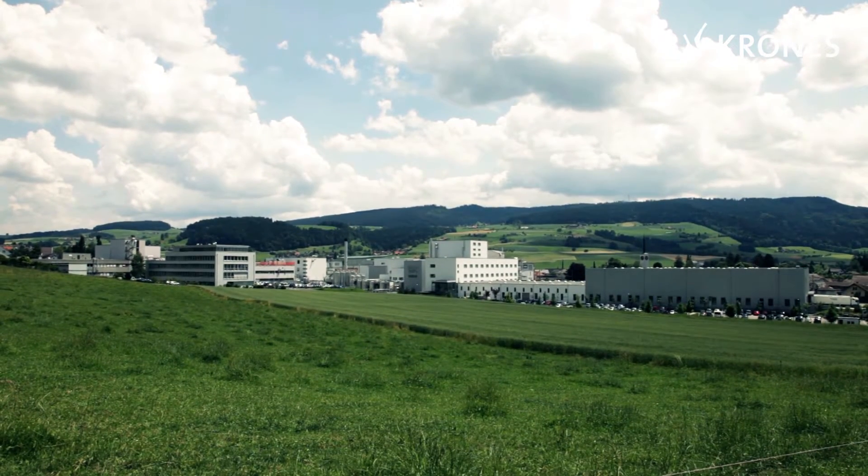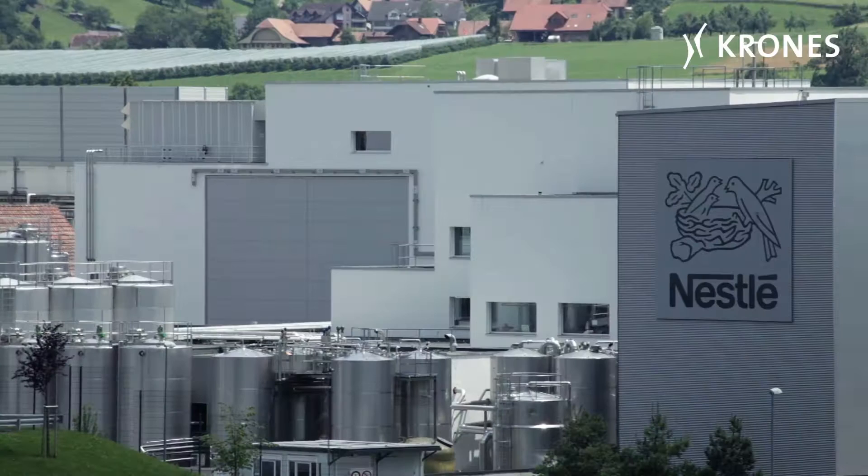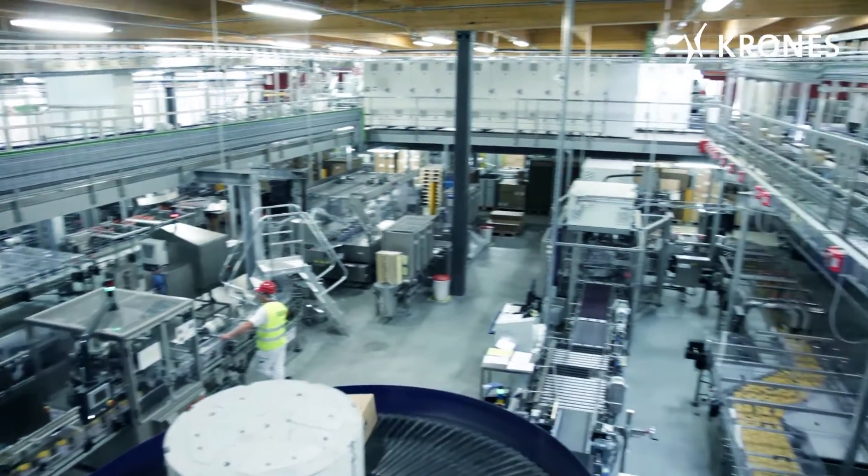Kronelfingen in Switzerland. Here is Nestlé's competence centre for baby and health foods. Nestlé chose Krones as the integrator for two canning lines and two pouching lines.